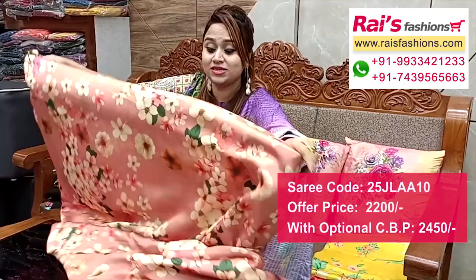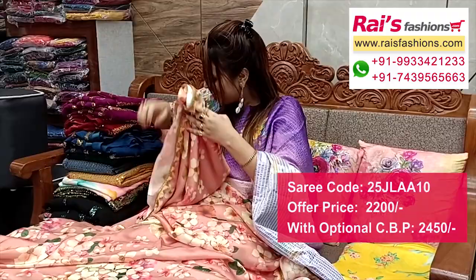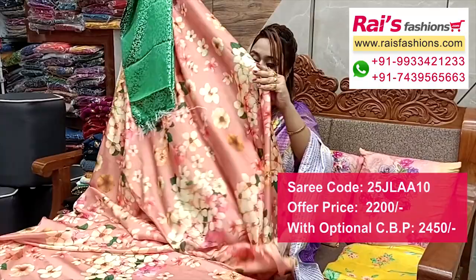Very soft, lightweight premium quality chiffon base with beautiful designer lace border. The border has all-over digital printed floral design — very smart and trendy look. Soft one. I suggest a silk material heavy brocade work contrast blouse piece with this for your fashionable looks.